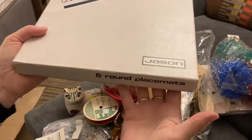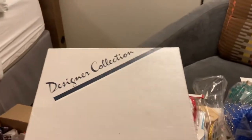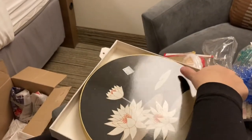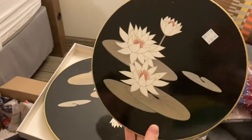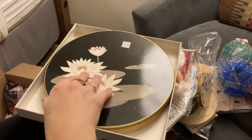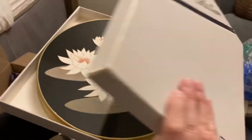These are Jason placemats — six round placemats in the box! They are a lily pad design and they have a cork backing. Really nice — they're kind of a laminate feel to them, but they're all in their box.